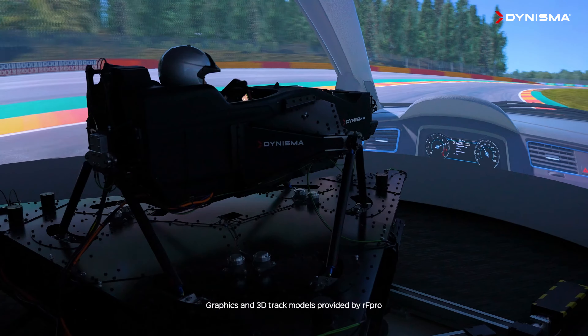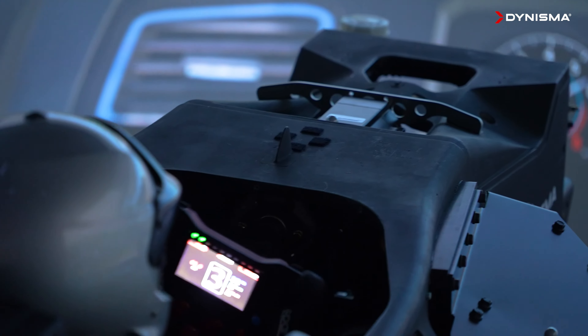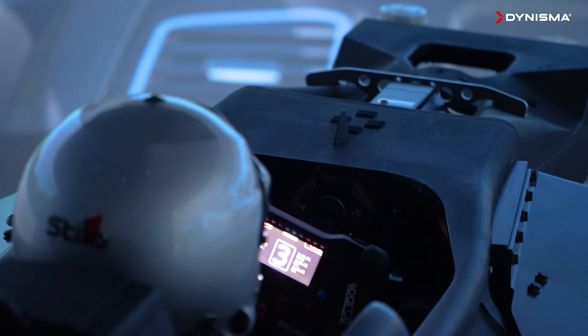First of all, we start with quite a baseline setup with the sim. I've not gone on Spa before in real life, so it was a learning curve just with the track as well, and with this sim it really helped me improve.